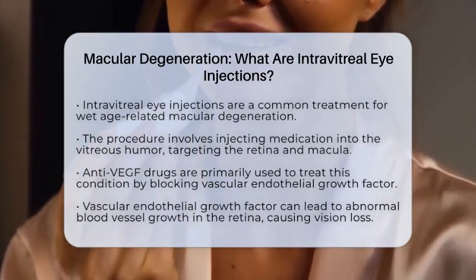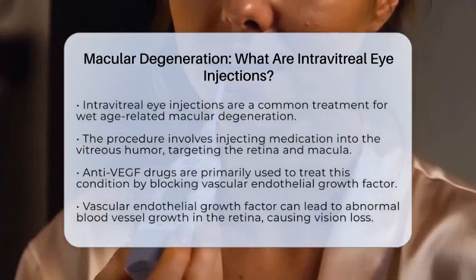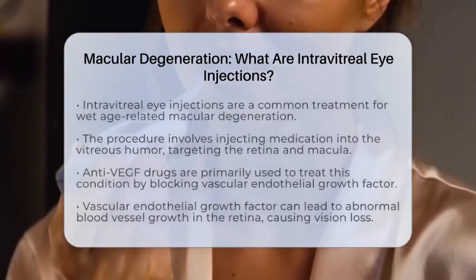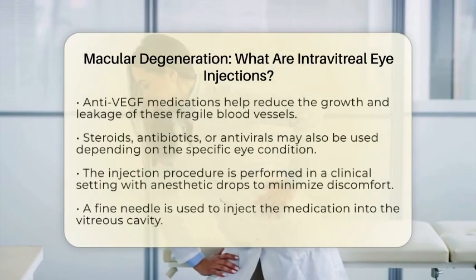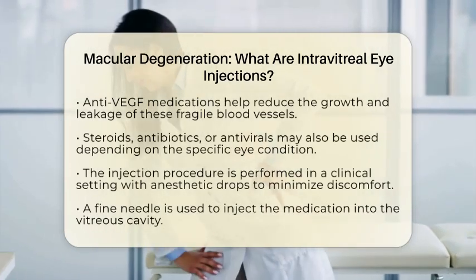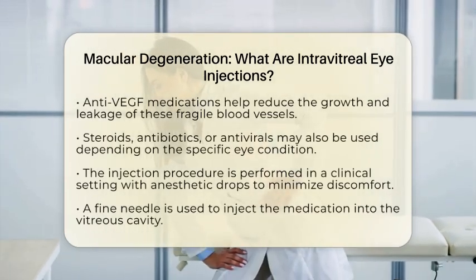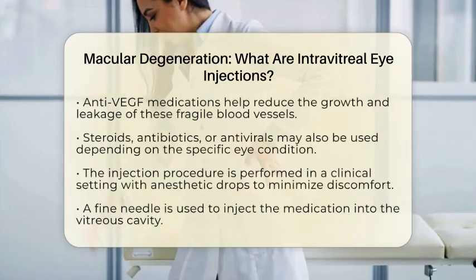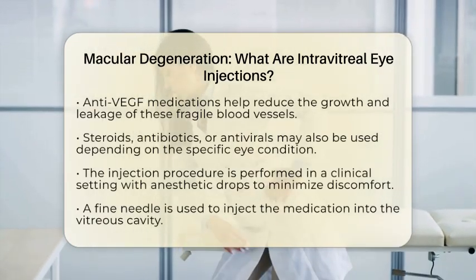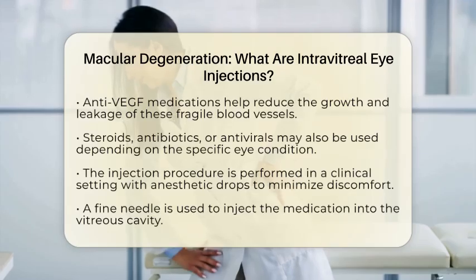These fragile vessels can leak fluid and blood, leading to damage in the macula and loss of vision, particularly in wet macular degeneration. Anti-VEGF medications work by blocking this protein, which helps reduce the growth and leakage of these abnormal vessels.